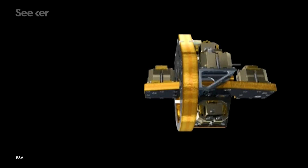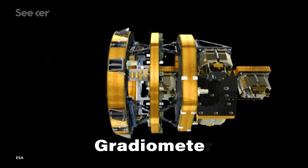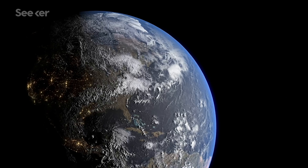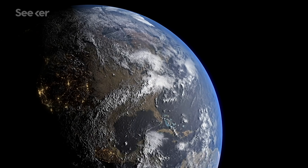Using three pairs of ultra-sensitive accelerometers mounted orthogonally to create what's called a gradiometer, GOCE took measurements that allowed one research team to calculate gravity gradients, which allow us to see the size and character of all the Earth's topography — including what's under Antarctica, the least understood of all the continents.